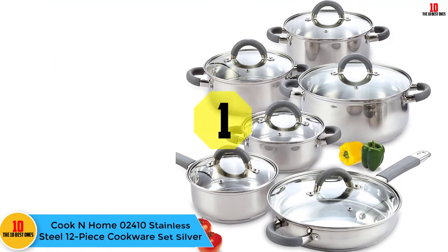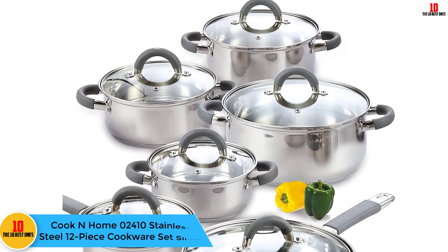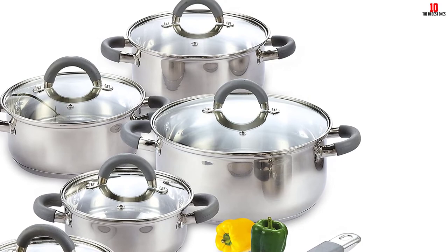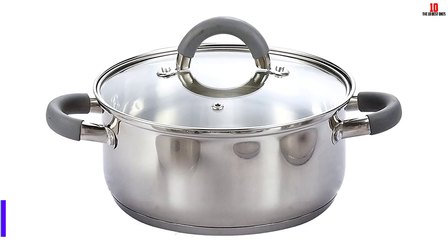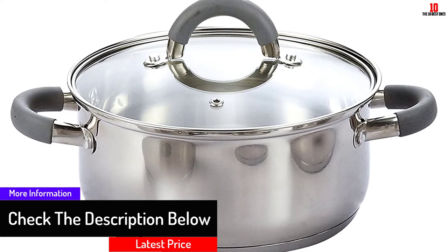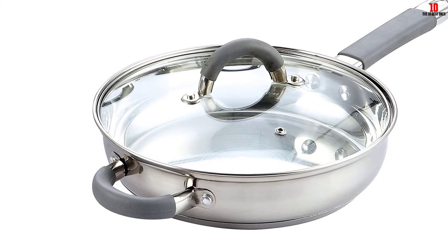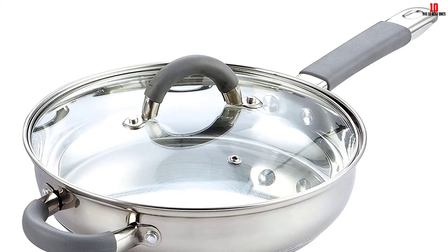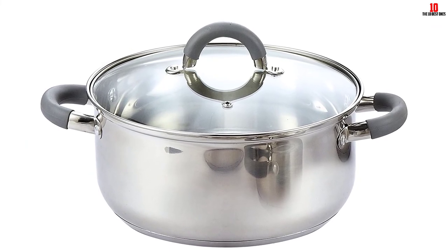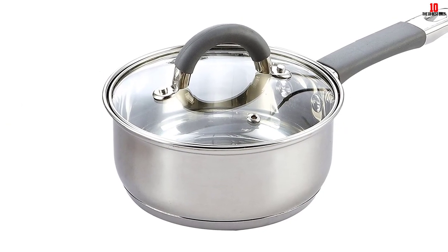And finally at number 1, we have the Cook & Home 02410 Stainless Steel 12-piece Cookware Set Silver. It features mirror polishes inside and outside for a great shiny appearance and easy non-stick cleaning and food serving. It also includes an all-aluminum disc layered in its stainless steel bottoms that provides even heat distribution and prevents hot spots. The glass lids are tempered for added strength, and each has steam vents for easy viewing without opening the lid — translating to faster cook times and better flavor absorption. Each stainless steel handle is riveted for durability and does not conduct cooking heat. Compatible with all cooker types and dishwasher compatible.